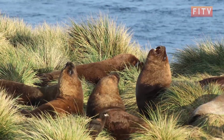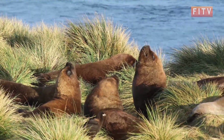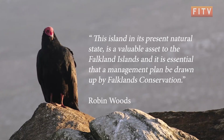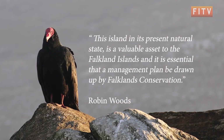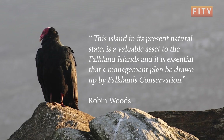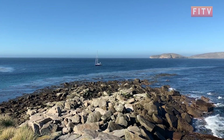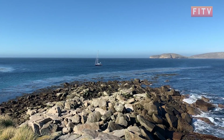In a 2009 report by Robin Woods, who visited the island, he noted that this island in its present natural state is a valuable asset to the Falkland Islands, and it is essential that a management plan be drawn up by Falklands Conservation. It was this untouched nature of the island which is why it's important for this study.